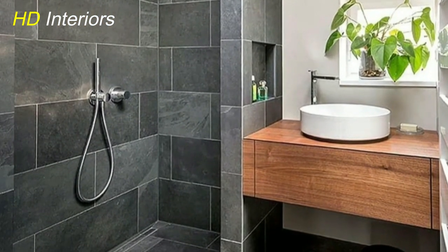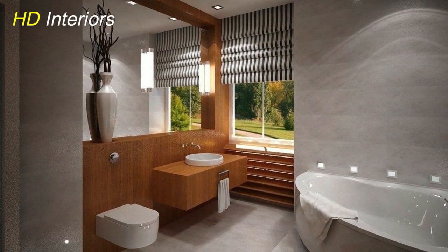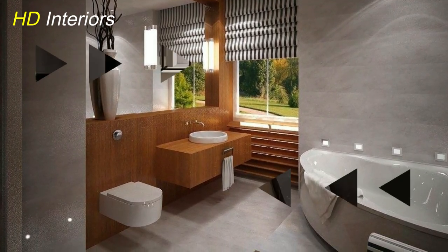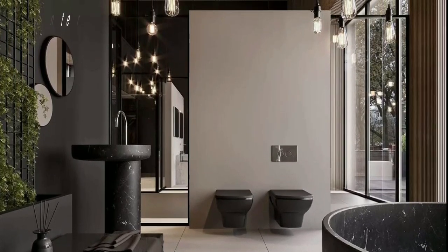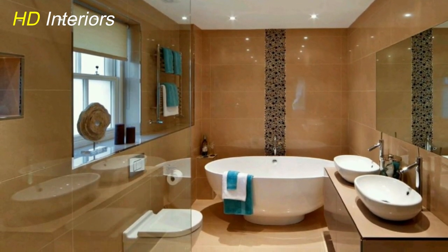Spa-like ambiance. Who says a tiny bathroom can't feel like a spa retreat? Our next strategy revolves around creating a spa-like ambiance. Soft, soothing color schemes, scented candles, and spa-inspired elements like a wooden bath tray can turn your compact bathroom into a haven of relaxation.